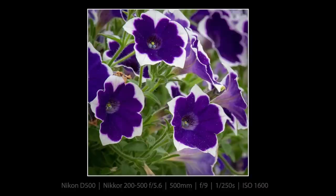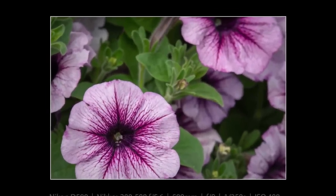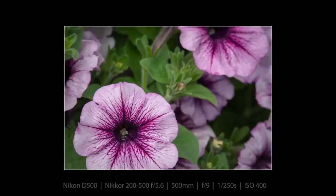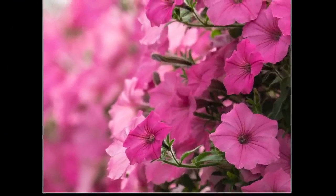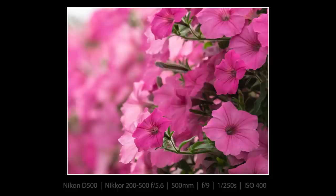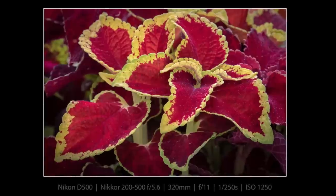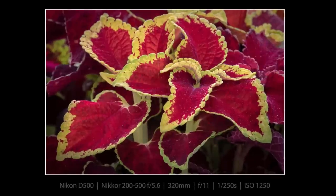Look how beautiful the varieties of petunia they have here at the Signal Mountain Nursery are — so many different varieties, and they have these baskets that are just huge and full. The best I've ever seen anywhere, and every year when I go back they're just as amazing as they were the year before. I believe this flower or plant is called a Coleus, but I could be mistaken — let me know in the comments if I got it right or wrong.